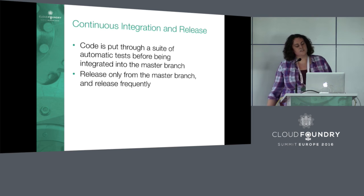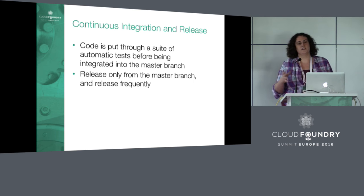Another key principle is continuous integration and release. CI means we're constantly integrating our develop branch into our master branch. We always check in directly to our develop branch through Git, and then it goes through a large series of tests to make sure the code is stable and doesn't break any existing functionality. When it passes, it gets merged into master.